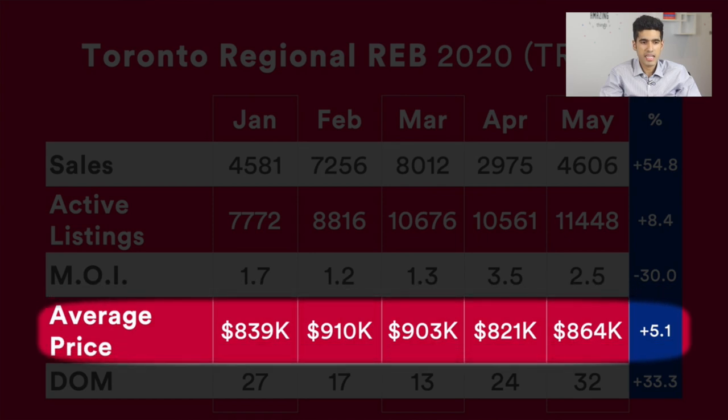Then we'll take a look at the average price, which moved in a similar fashion as the months of inventory, just reflecting the general strength of the market. Beginning of the year: $839,000. Then the market got stronger: $910,000. The market took a hit in the later portion of March, so the average price was $903,000. In April the average price was only $821,000, and then it increased by 5.1% over the past month to $864,000.